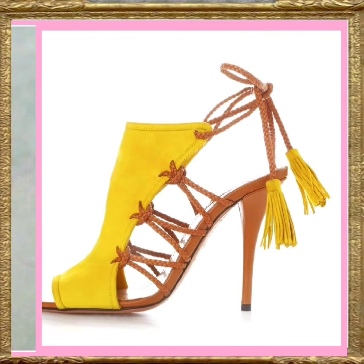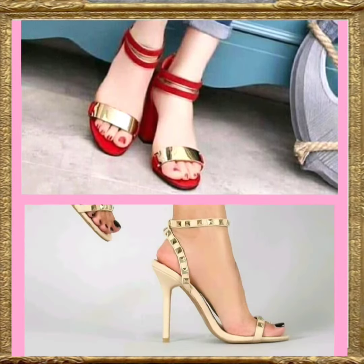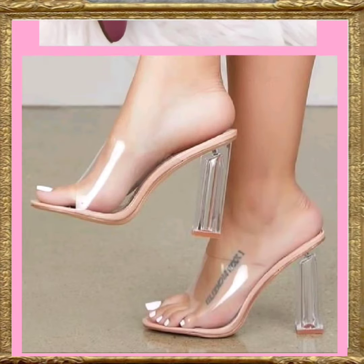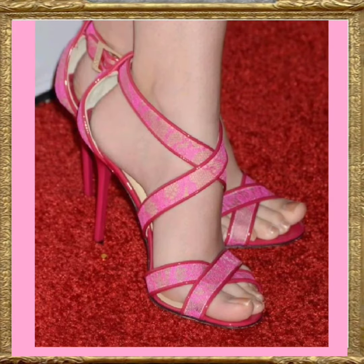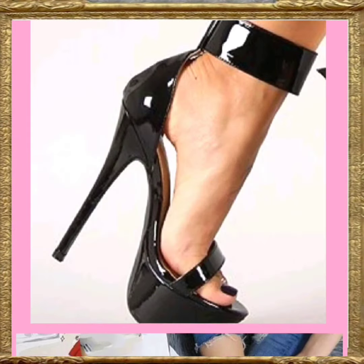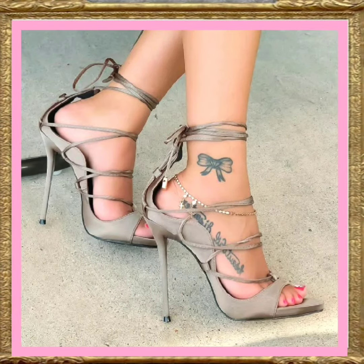This one is a really beautiful design with a different color combination that looks really amazing and nice. This one is also a really beautiful color and nice design that looks really pretty. This one is a beautiful pink color that looks really amazing. This one is also a really beautiful black color heel that looks really pretty and amazing.